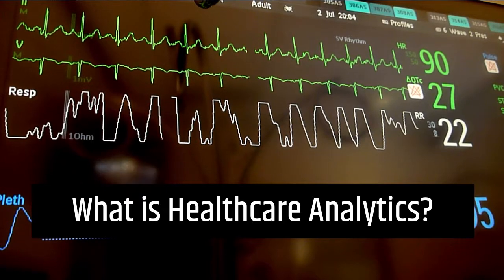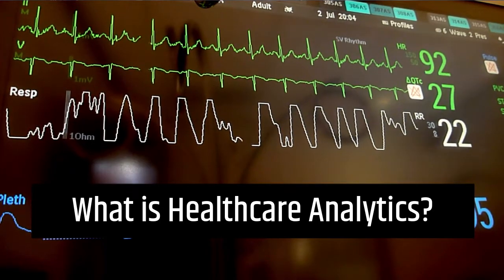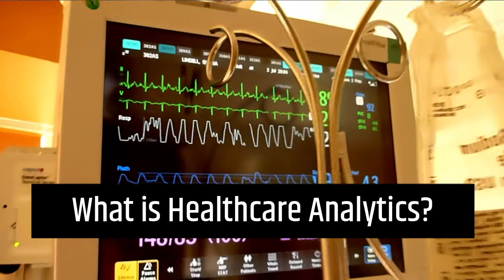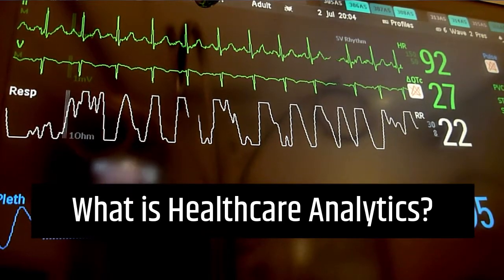With the widespread digitization of the healthcare analytics field, this is resulting in rapid growth of the market, which is estimated to grow from around $11.5 billion USD in 2019 to around $40.8 billion USD by the end of 2025.